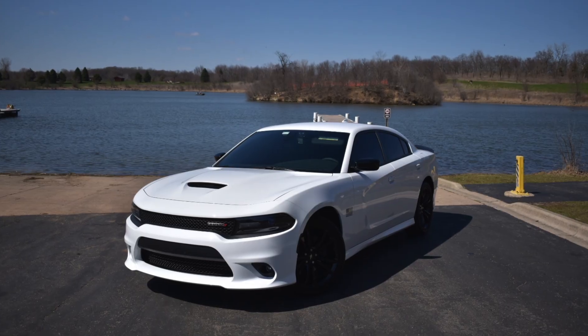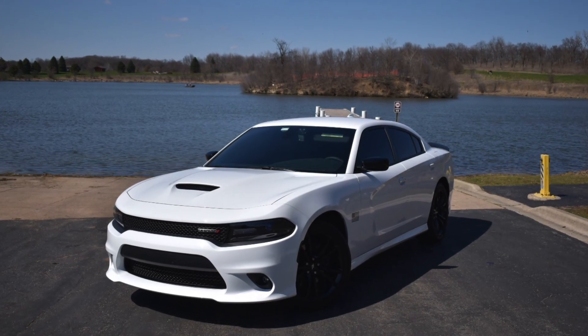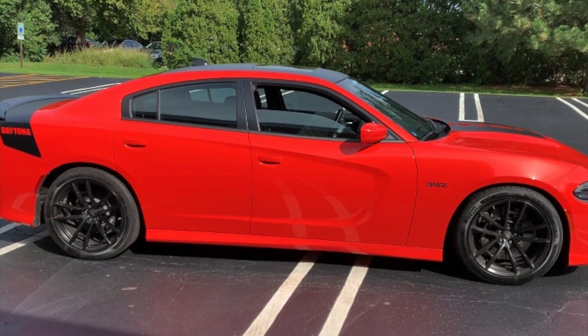Basically, whoever's watching this video is wondering what it's like to own either a V6 or V8 Charger or Challenger — it applies to both in most cases. I would say most people watching this are trying to upgrade from a V6 to a V8. I had a 2018 Dodge Charger SXT Plus — I'll try to throw up a link so you guys can click on to watch the review on that car.